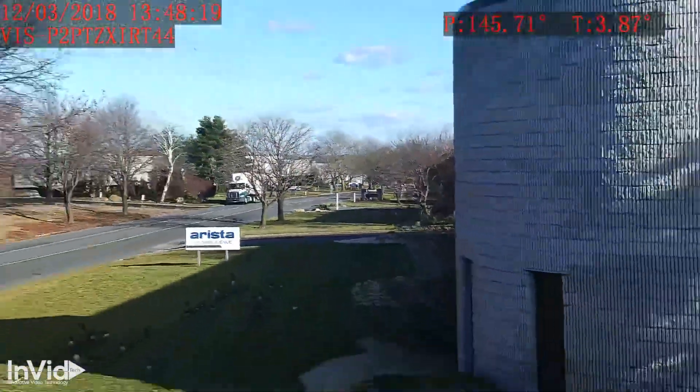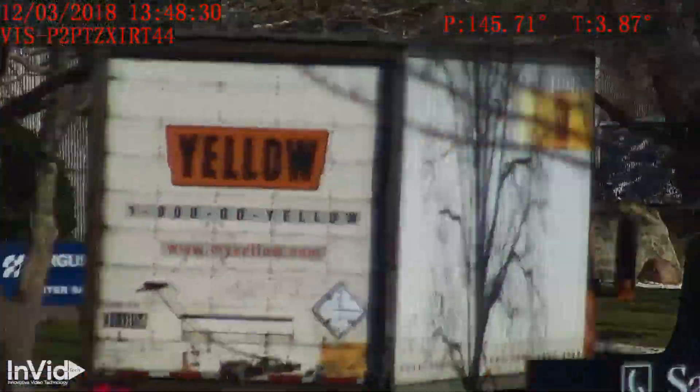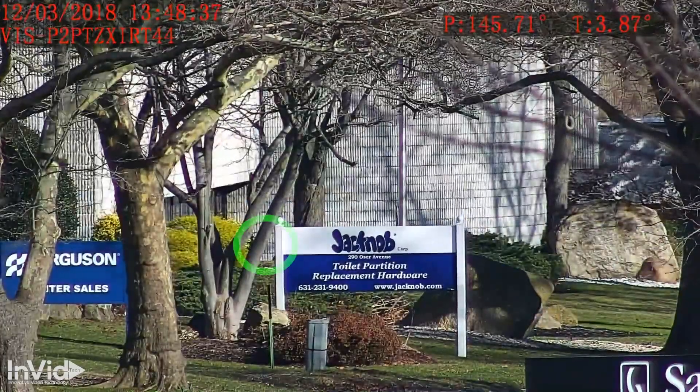The camera is zoomed out again just to show you how far away the camera is mounted. As we zoom in again, notice the geese that are behind the sign feeding. You can see them clearly.